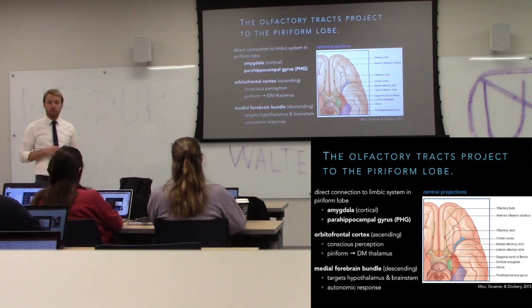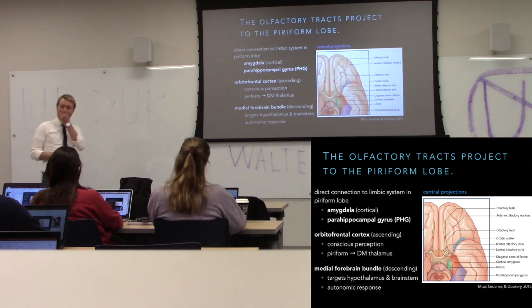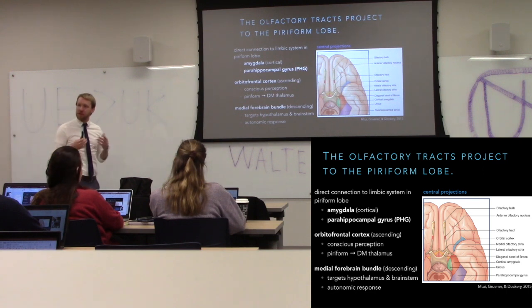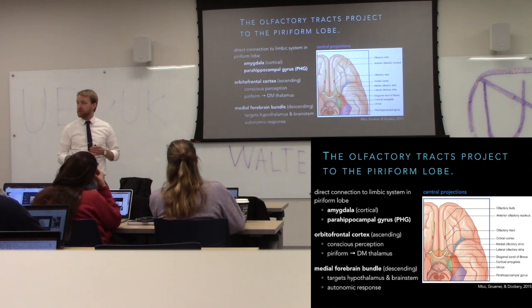You can have an autonomic response to smells — you've probably experienced this before. Maybe it's not a good smell. But you can have an autonomic response, and you've probably experienced this.